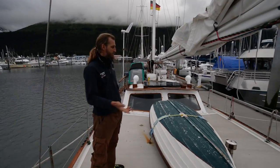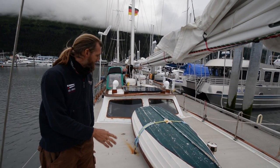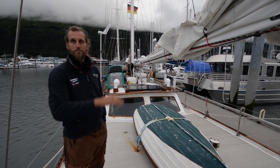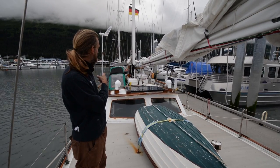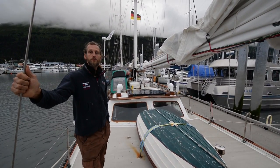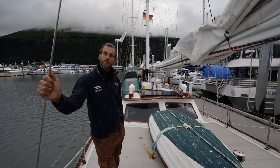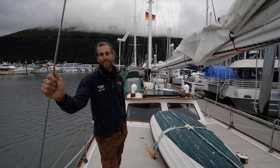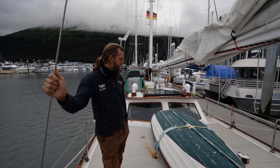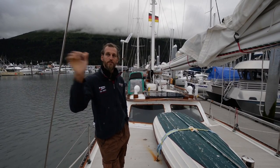This is the dinghy — same function like the inflatable that's behind there. I bought this because I really like the shape and the style, but it's not very stable, it's kind of tippy. The inflatable over there is much more stable. In Hawaii, we always anchored — or tried to anchor — to save some money on mooring fees or slip fees. So we had to go through the shore break, and Hawaii is known for the waves.